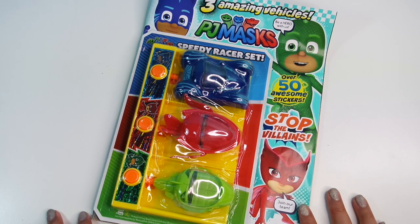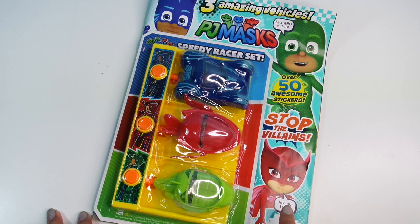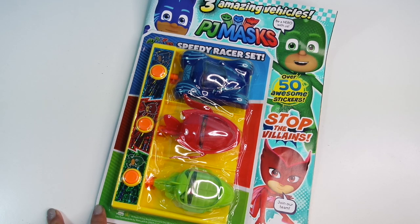Hi guys! Hello! Today we've got the new PJ Masks magazine and this is issue 39. What do you think? Cool!